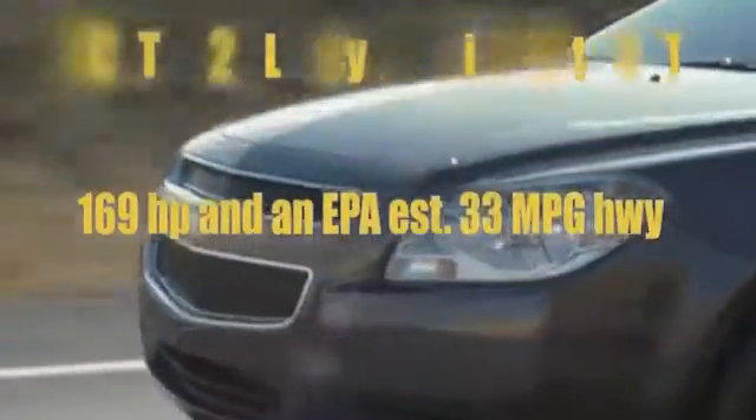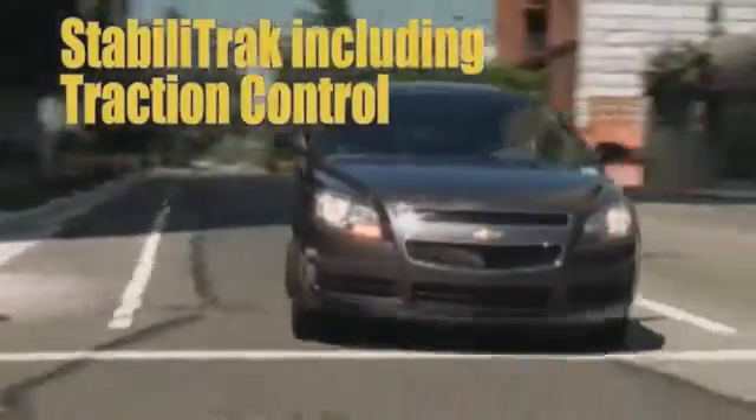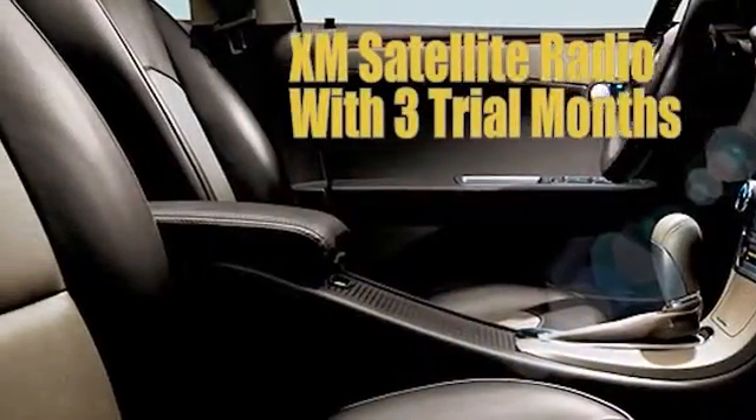33 miles per gallon offers highway fuel economy that others can't match. Malibu 2LT and LTZ features a smooth-shifting 6-speed automatic transmission and a 3.6-liter engine with variable timing that can cruise over 500 miles on a single fill-up.